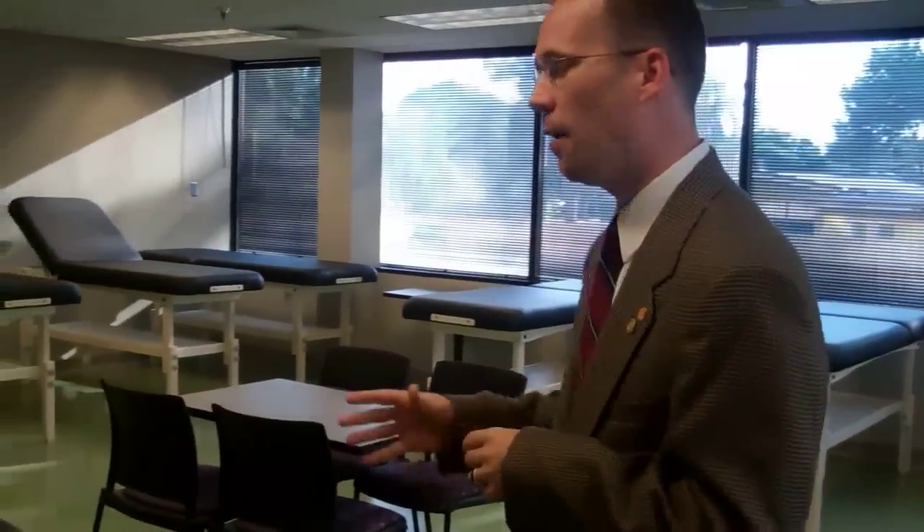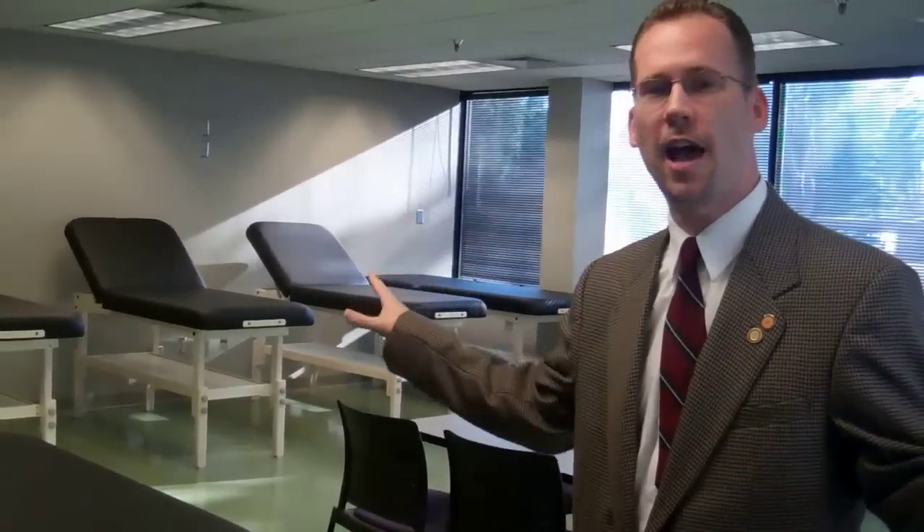Here we are in our evaluation and management lab. As you can see, this lab can do a bunch of different things for us. Right now we're set up to do phlebotomy — our students will come in here once a week and practice those skills. But we can actually move these tables either to the side or use these tables themselves to practice other modalities such as functional rehab.